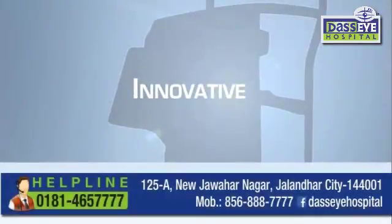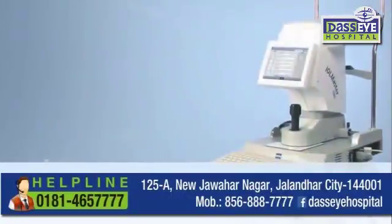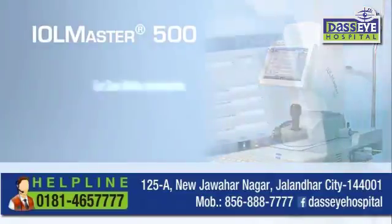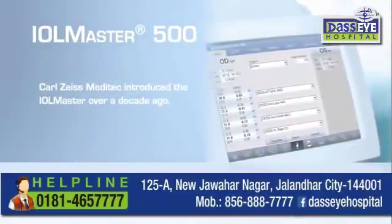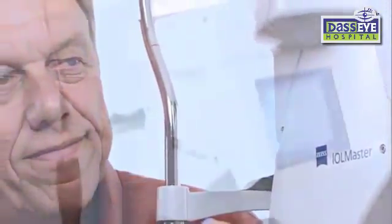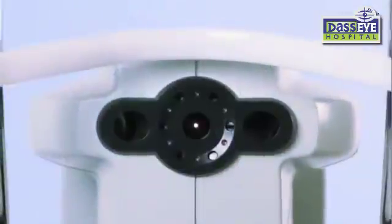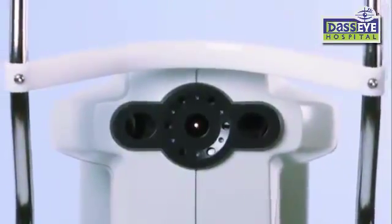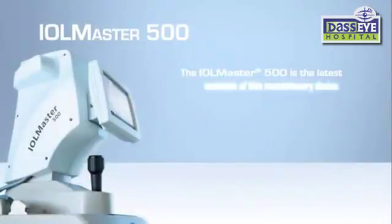Innovative enough to call it new, trusted enough to call it IOL Master — introducing the IOL Master 500 from Carl Zeiss Meditec. First introduced over a decade ago, the IOL Master was a revolutionary device that used partial coherence interferometry to perform biometry for IOL power calculations. Its simple, intuitive operation and fast, precise measurements gave surgeons the tools they need to optimize outcomes. As a result, the IOL Master became the gold standard in biometry.